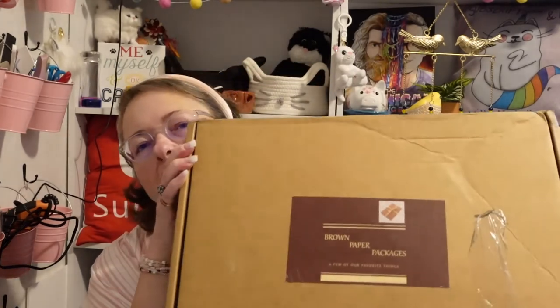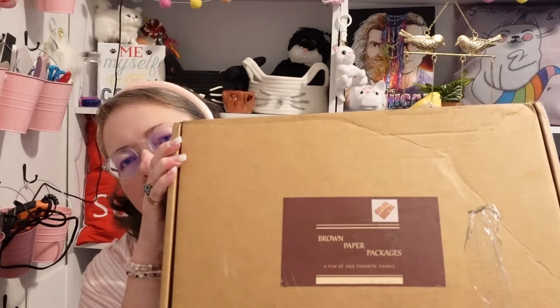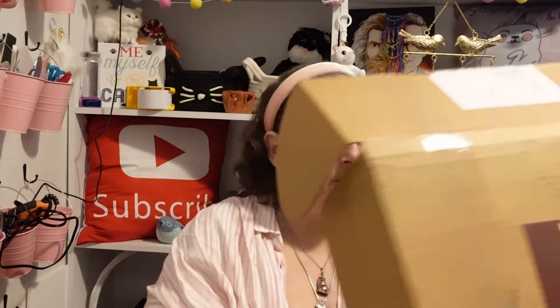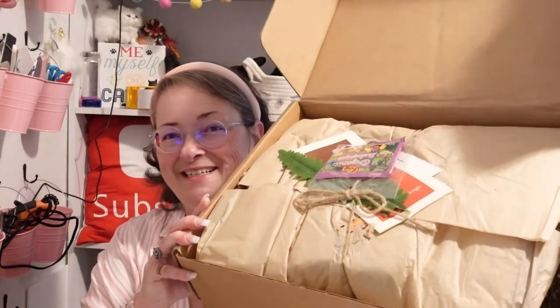Hello everybody and welcome back to my channel, Subscription Boxes and More with Michelle. I have something new — I just heard of this a couple weeks ago and ordered it. It's called Brown Paper Packages. I don't see it tied up in string, but let's see if it has some favorite things in there. It is a brown paper package — and look, it is tied up in string! There's some stuff on top, and something smells good.